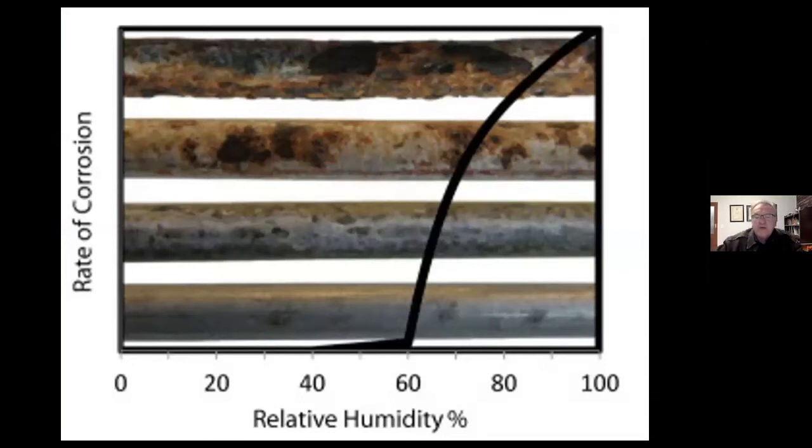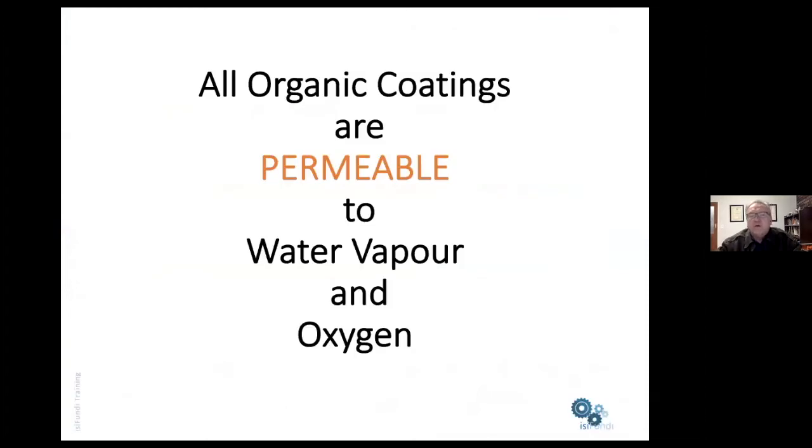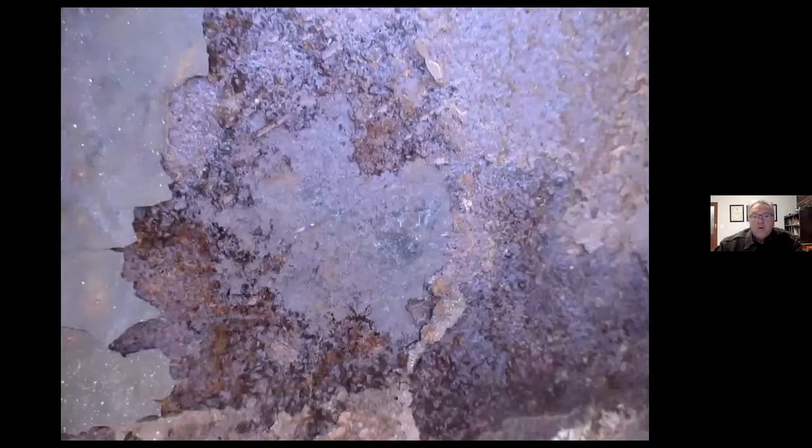Perhaps the biggest issue with corrosion is that of humidity. This illustration is the result of differing levels of humidity on the corrosion of pre-stressing wires in a cable-stayed bridge. You can see that as the humidity climbs above 60%, the corrosion rate increases drastically. One thing we need to remember in terms of our coating selection is that all organic coatings are permeable to both water vapor and oxygen — it's just a case of how long it takes for these two components to diffuse or osmose through the coating.